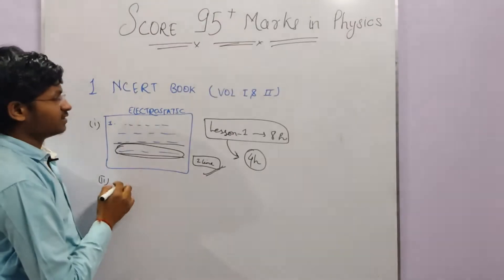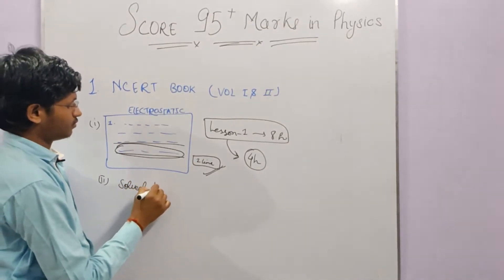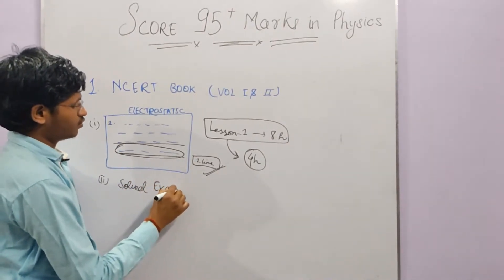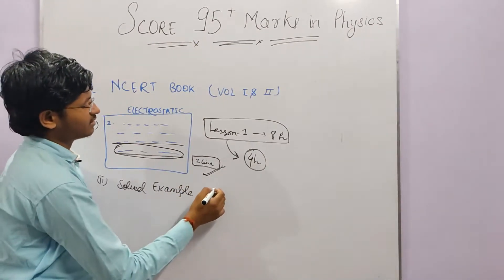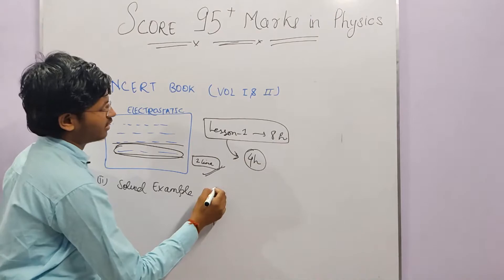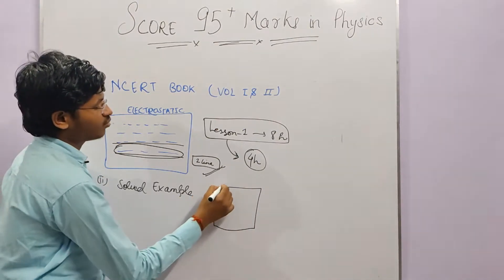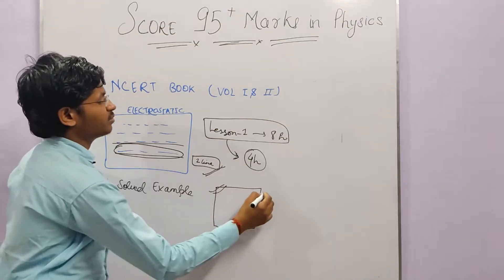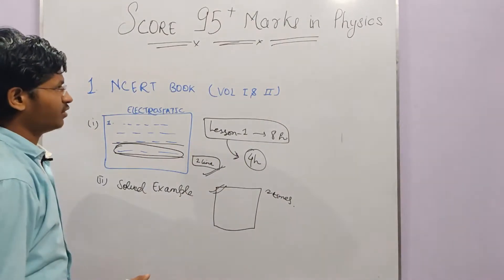The second important point is the solved examples in the NCERT book. You need to work through all the solved examples. And the chapter-end exercise must be done at least two times. Once you complete this process, your NCERT study is done.